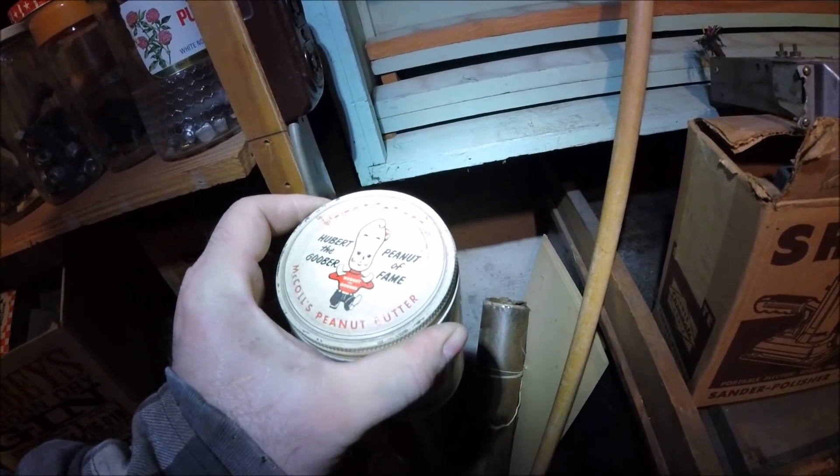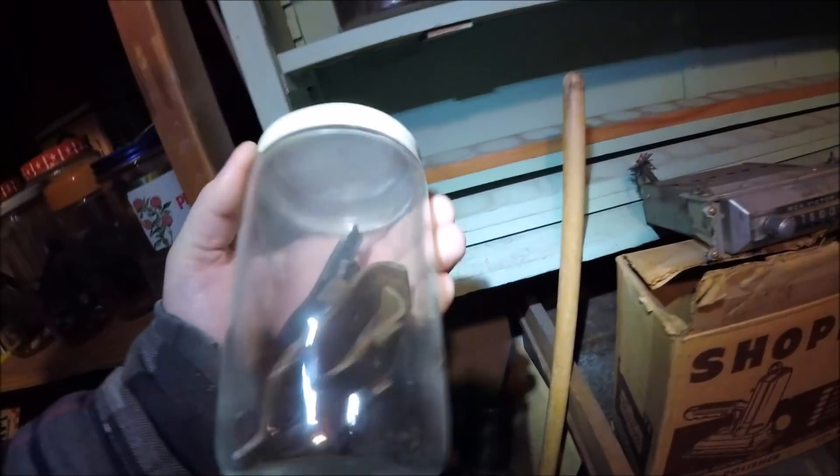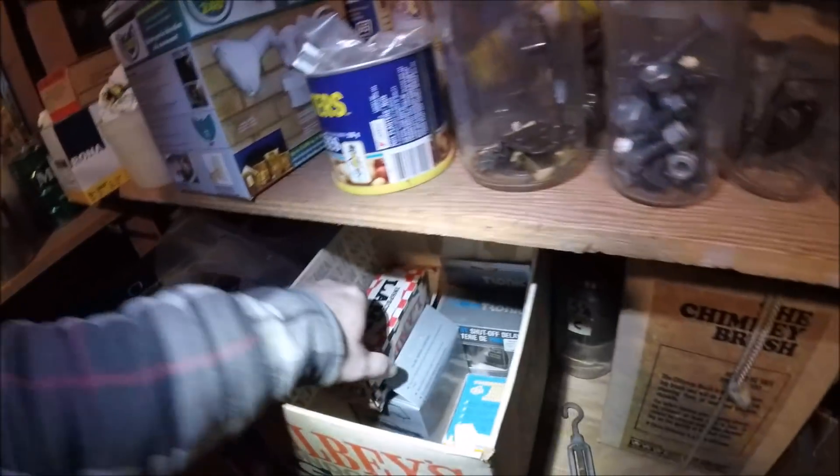Here's one I found like this already - Herbert the Goober peanut - of fame. It's a peanut butter jar with a neat design on it.